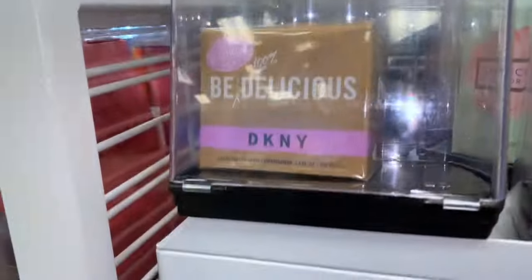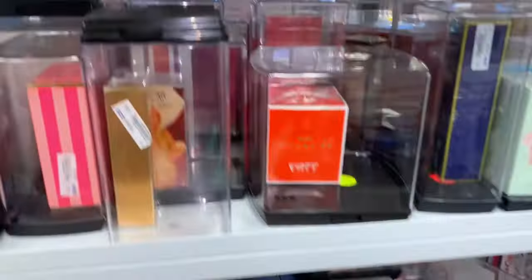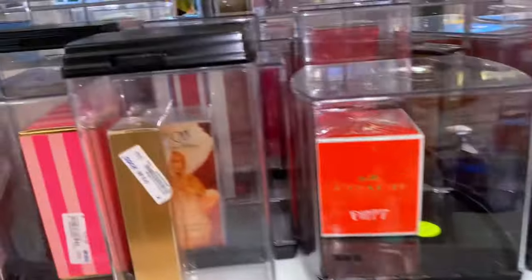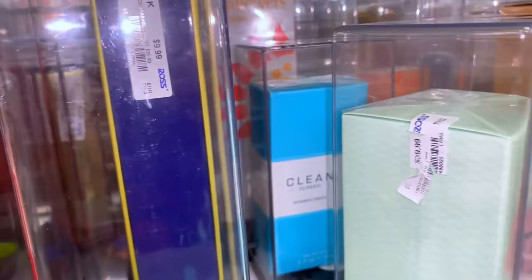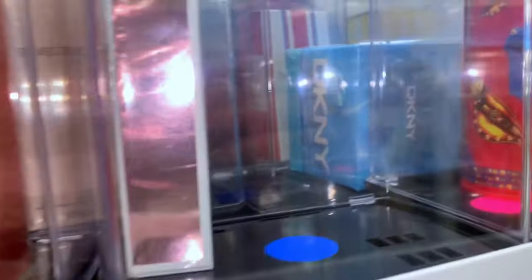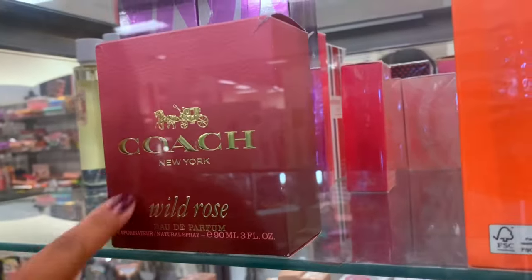There was a Coach — I don't know why I filmed it twice. Let me know if those are good because next time I go maybe I'll pick it up. I'm also interested in the Coach Poppy, I just don't know what it smells like. In the back there were more Clean fragrances, and this Ross also had just a ton of Juicy Couture options — so many different versions of the same ones. I was honestly shook because they never had this much variety.